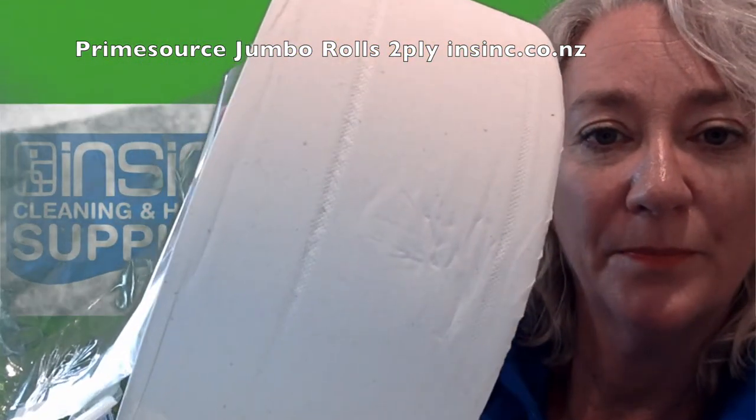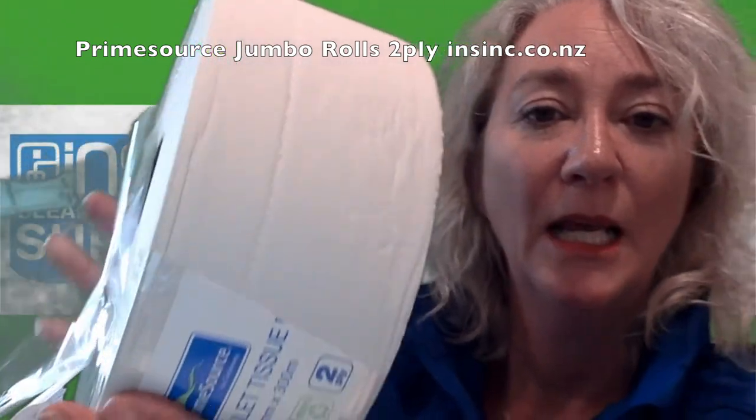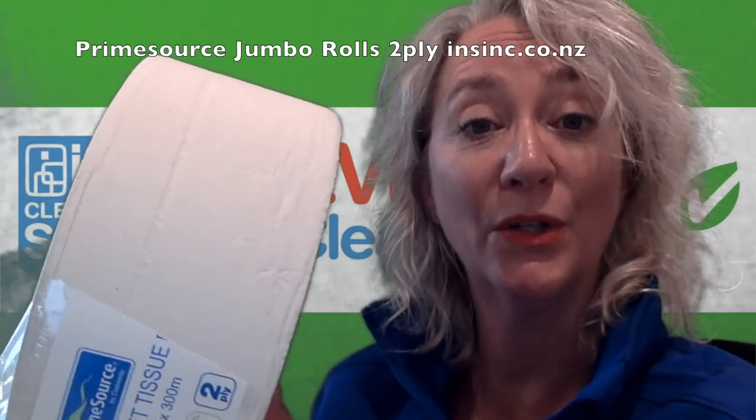This is the paper. If you would like more information please contact us on 0508 467 462 or on our website insync.co.nz.